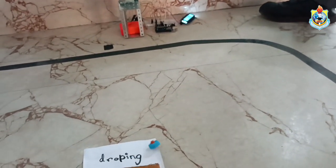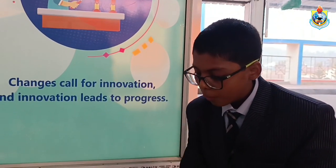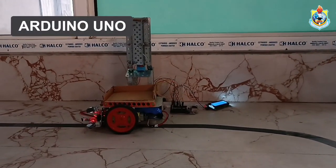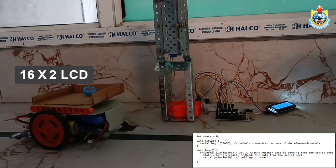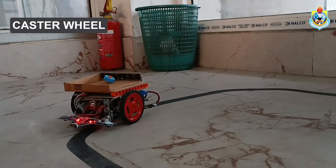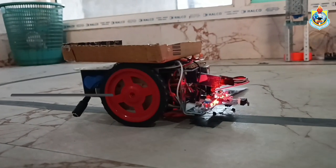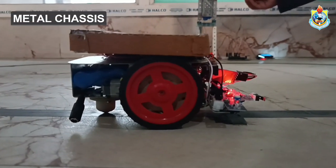Now it will unload the grocery item. The components used in this project are: IR sensor, Arduino, and LCD — you can see the LCD here at the station. The IR sensor is coded in such a way that it follows the black tape through Arduino. We have also used servo motors — in the station for loading objects, and in the vehicle for unloading the bucket.